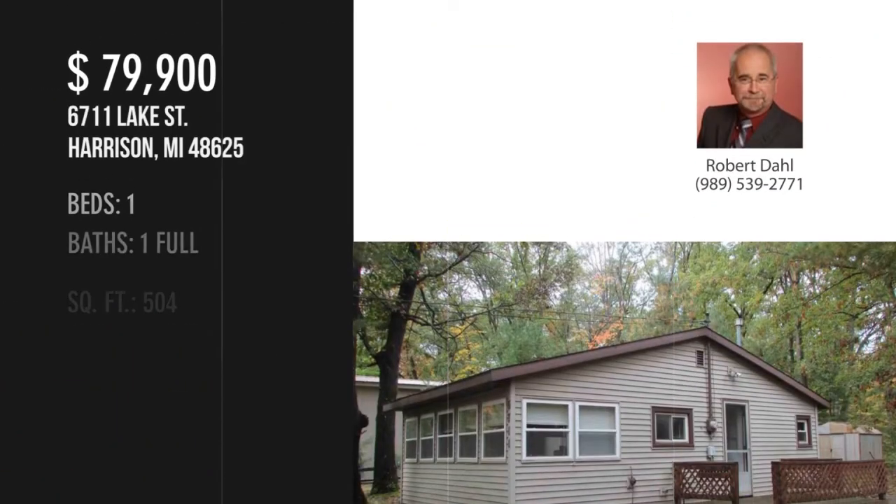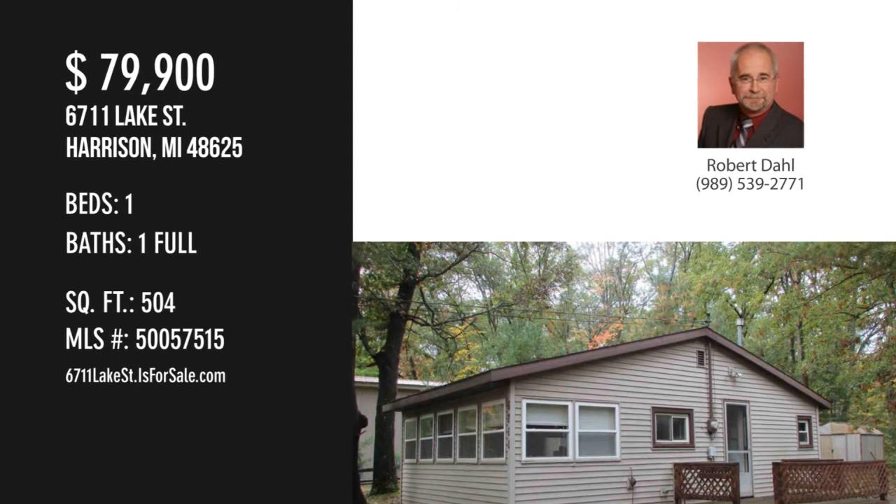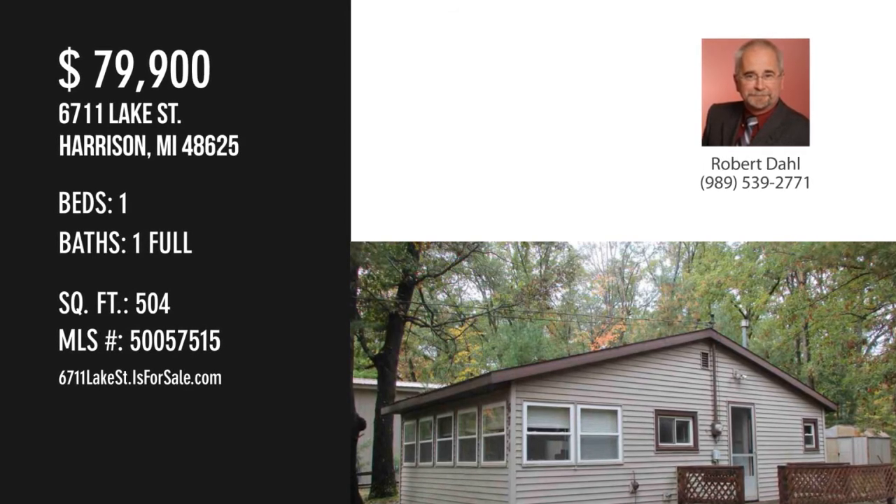For more information or to schedule a showing, please contact the listing agent. Until next time.